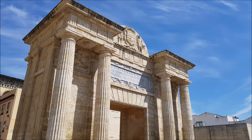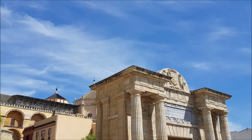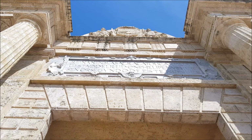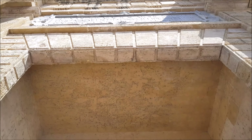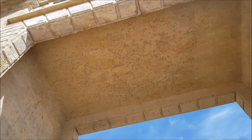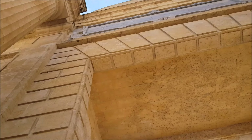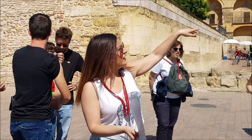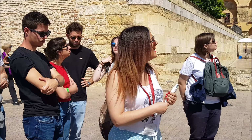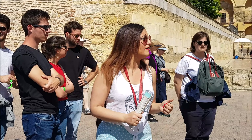At the north end of Puente Romano rises Puerta del Puente, or the Bridge Gate. It was completed in the days of Philip the Second. The present triumphal arch is the work of Hernán Ruiz the Third and replaces what was first a Roman gate mentioned at the time of Julius Caesar, and later a Moorish gate.